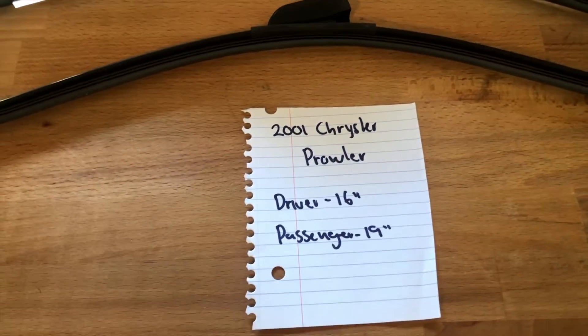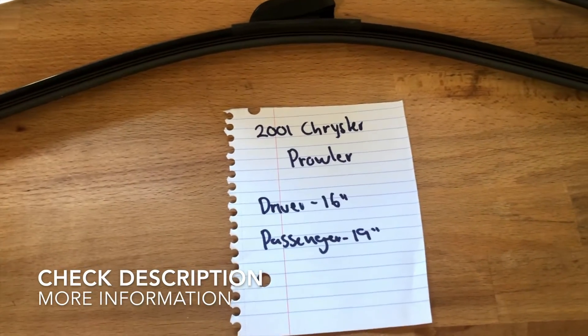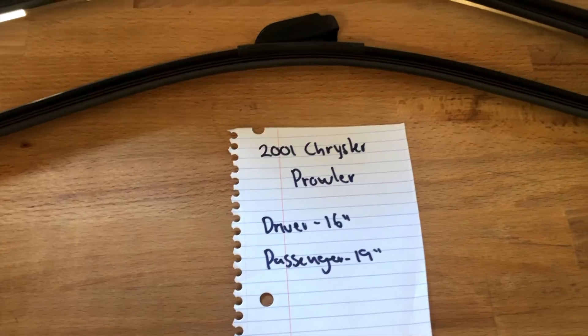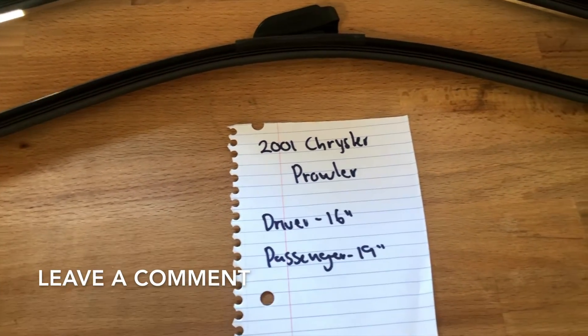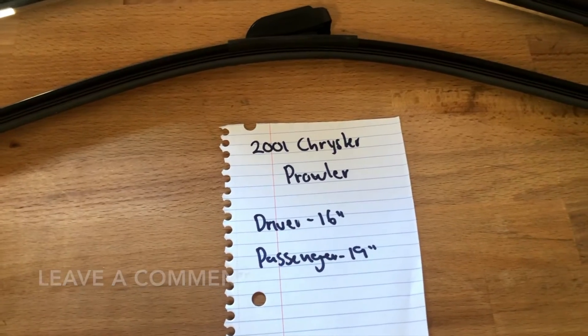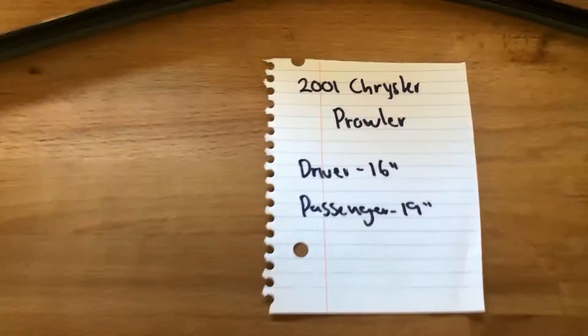If you are looking for a wiper blade replacement size for the 2001 Chrysler Prowler, I've already looked it up — make sure to check the video description and I will leave any necessary info there as well. The wiper blade replacement size for the 2001 Chrysler Prowler is 16 inches on the driver's side and 19 inches on the passenger's side.